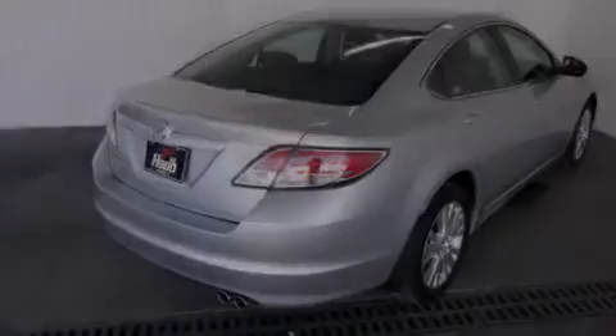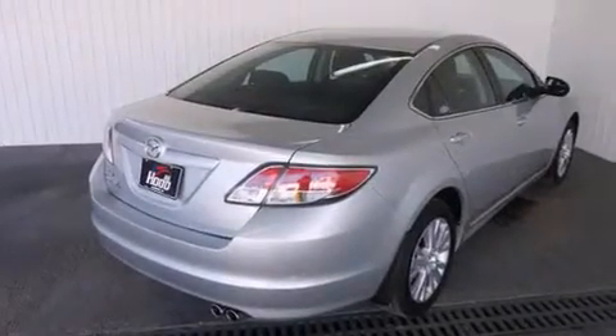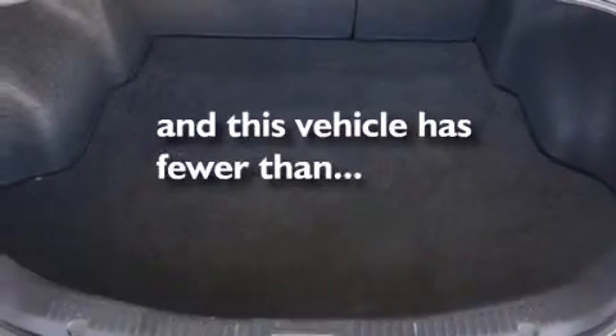Rear seat childproof door locks, a multi-function display, air conditioning, and this vehicle has less than 51,000 miles.